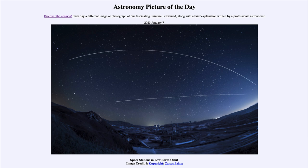That was our picture of the day for January 7th of 2023, titled 'Space Stations in Low Earth Orbit.' We'll be back again tomorrow for the next picture. Have a great day everyone, and I will see you in class.